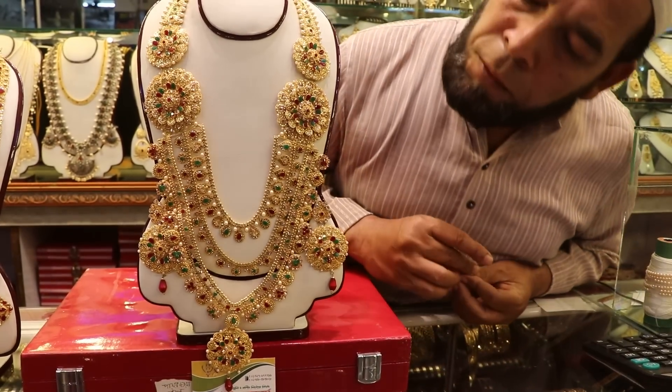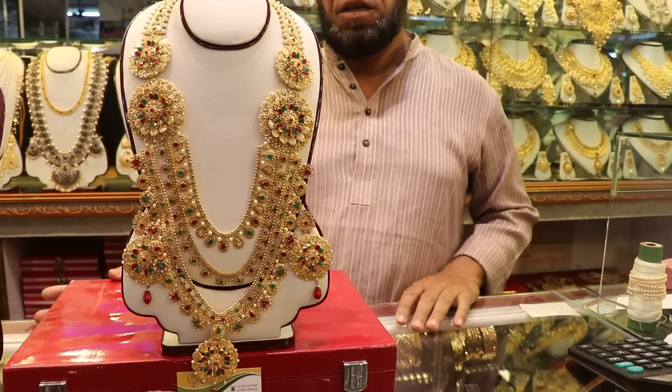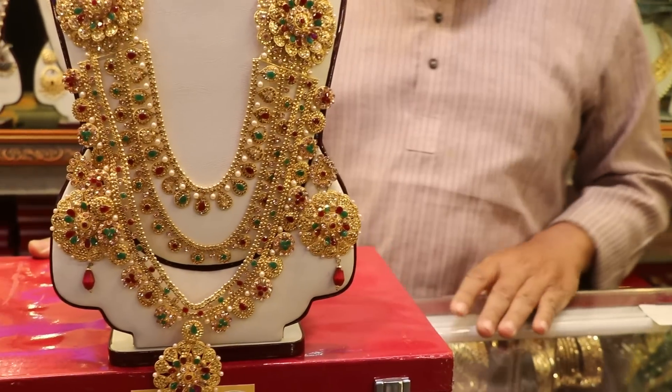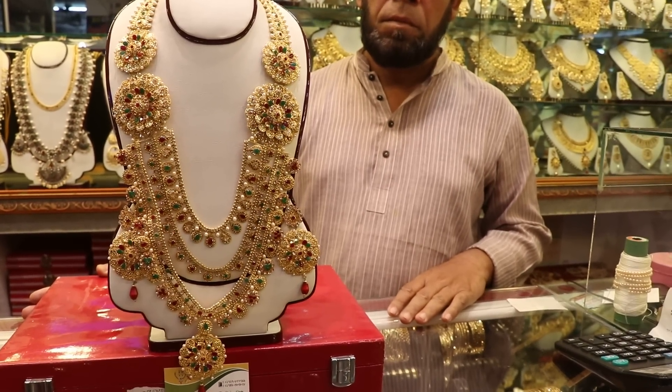How are you doing this? We can see the price is $8.50. Let's see the collection.